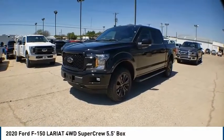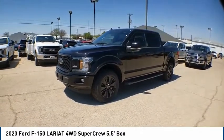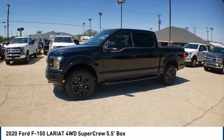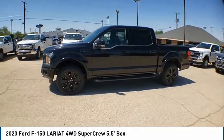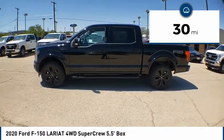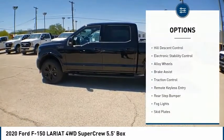Take a ride in the 2020 Ford F-150. A Ford F-150 knows how to handle any situation — it's built to follow orders, no whining. This vehicle has less than 100 miles on it. Here are some of this vehicle's great options: hill descent control,